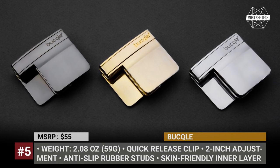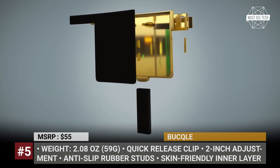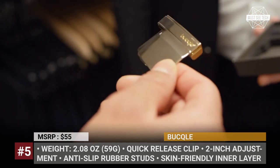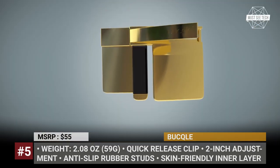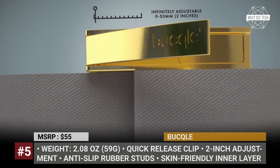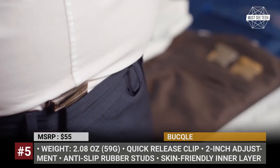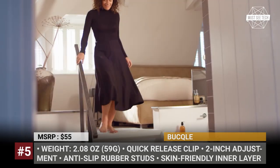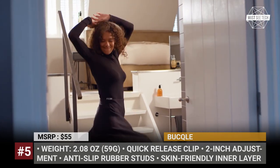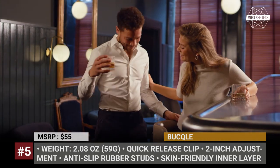Buckle: One can hardly say that a quality leather belt has serious drawbacks, unless there is a way to have all the benefits of a belt without actually using one. The Buckle is an innovative yet simple accessory that tightens your pants and skirts to the perfect fit around the waist, with a single-move adjustment system with a 2-inch run. It features a quick-release clip, a skin-friendly inner layer, and two anti-slip rubber studs, all compressed into a 9mm thick piece of stainless steel weighing just 2 ounces.